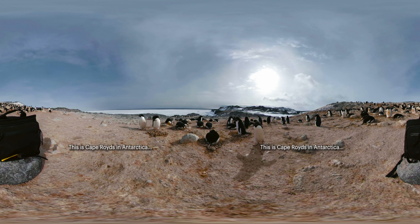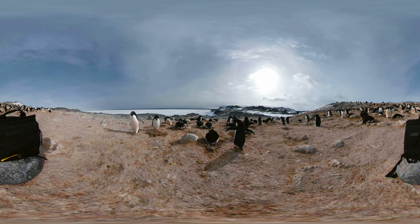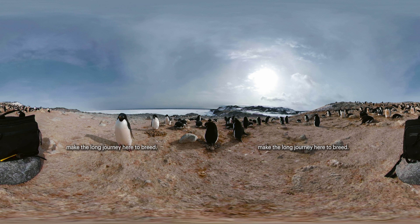This is Cape Roids in Antarctica, home to the southernmost penguin colony in the world. Every year, a few thousand Adelie penguins make the long journey here to breed.